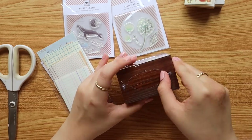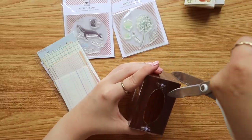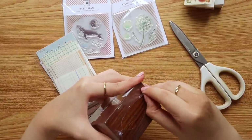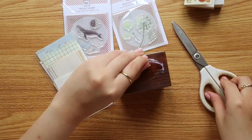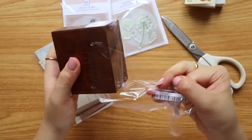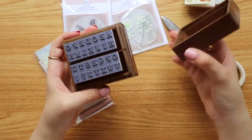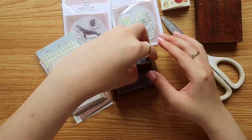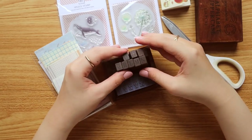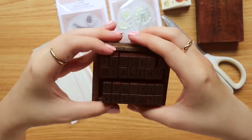Last in the stamps section, I got an alphabet uppercase stamp set — I like the idea of stamping letters and labeling things in a uniform way. It comes in a nice wooden box, which is always a plus. Inside you have all 26 uppercase letters of the alphabet.